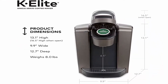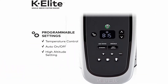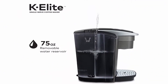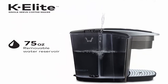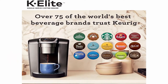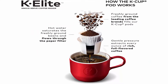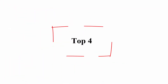Strong Brew button increases the strength and bold taste of your coffee. Iced setting brews hot over ice at the touch of a button for full-flavored iced coffee. Hot water on demand is perfect for instant soups or oatmeal. Fast and fresh brewed coffee made in minutes. Large 75-ounce water reservoir allows you to brew eight cups before having to refill, saving you time and simplifying your morning routine. Removable reservoir makes refilling easy.